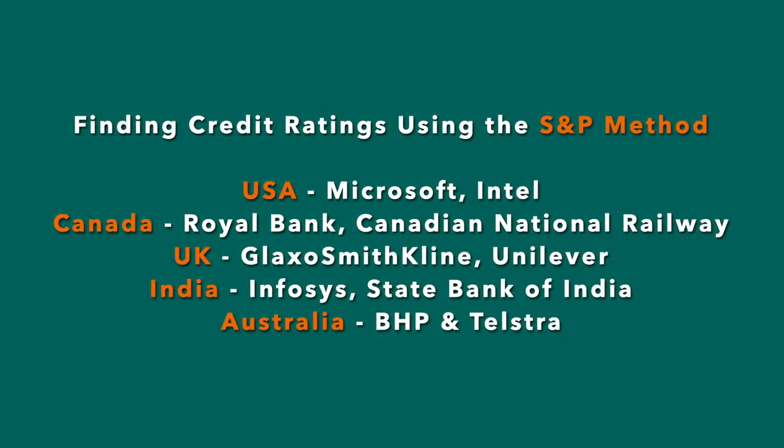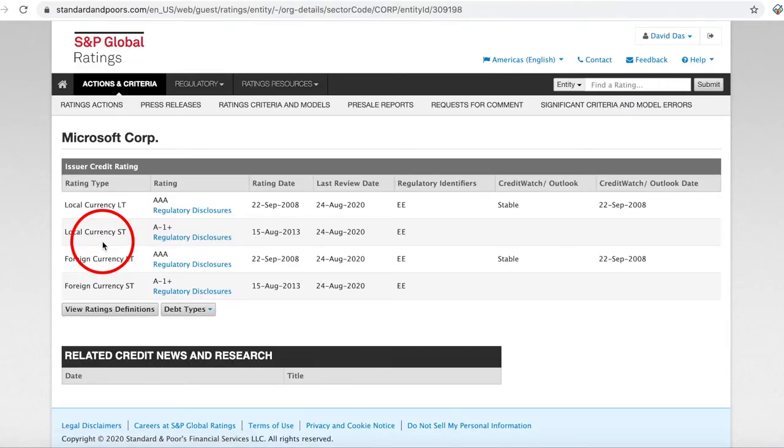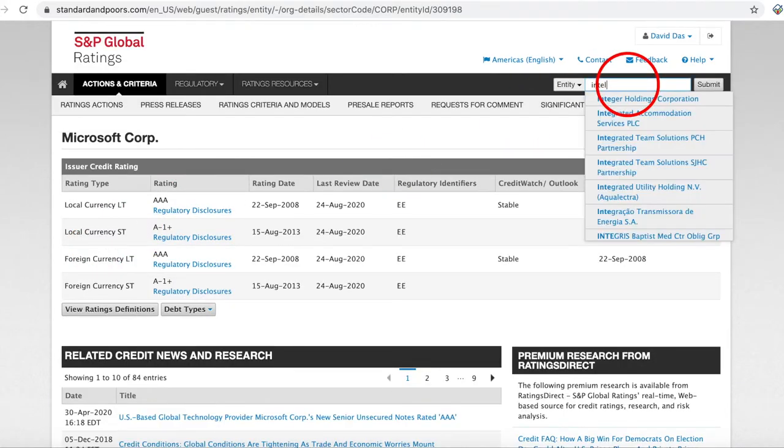I'm going to find the credit ratings of 10 stocks: two from the US stock market — Microsoft and Intel; two from the Canadian stock market — Royal Bank of Canada and Canadian National Railway Company; two UK stocks — Glaxo and Unilever; two Indian stocks — Infosys and State Bank of India; and two Australian stocks — BHP Group Limited and Telstra Corporation. The results are tabulated after I finish searching with the Moody's method as well.